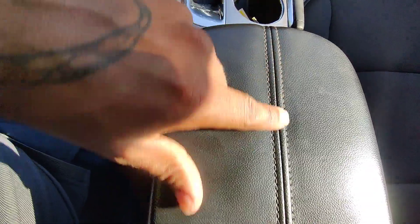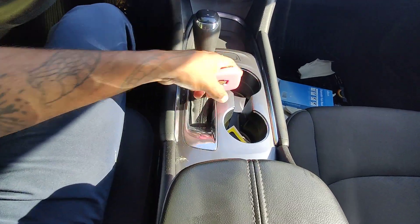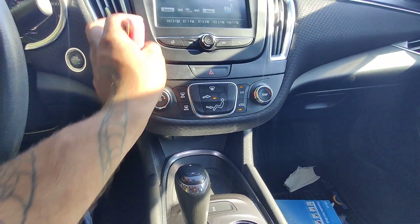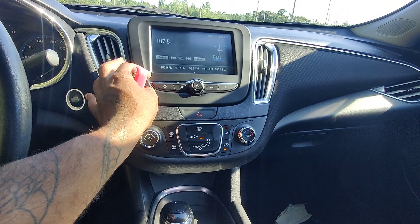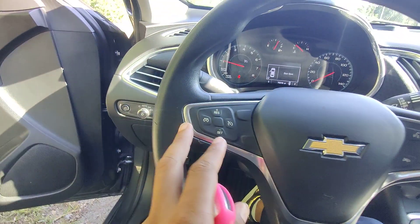We do have a center console that is leather wrapped and stitched. You open it up — nice deep well, goes a pretty good ways down. We have our traction control here with our shifter, which is leather wrapped as well. Our AC controls are in great working condition — AC is already blowing cold, a great thing to have out here in South Mississippi. We have our hands-free controls on the right-hand side and our cruise control on the left-hand side.